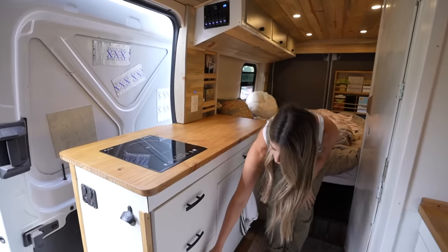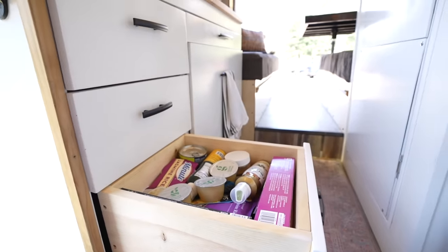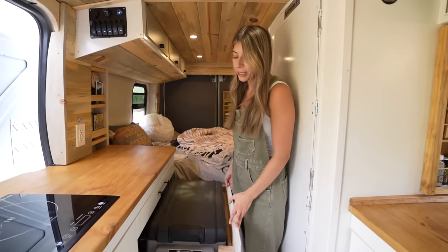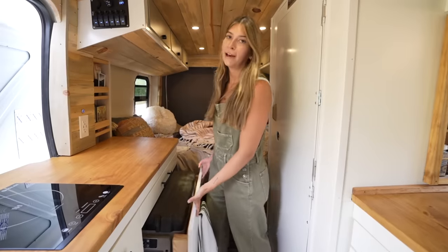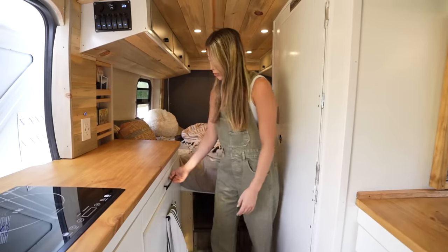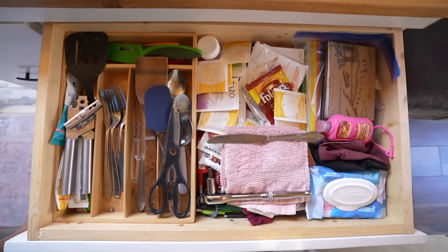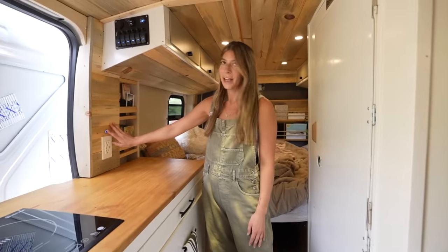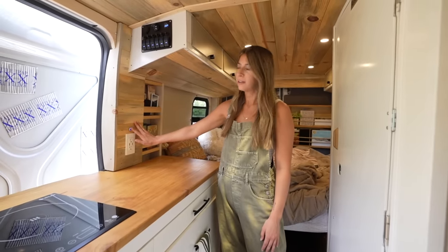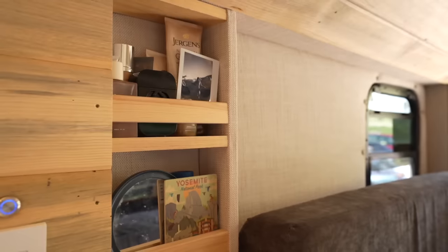Right here I have three more sliding drawers. The bottom one is my food storage, and in this section I have a chest-style fridge — it carries about a week's worth of food, which is really nice. In this drawer I have my utensils — maybe another junk drawer. And then I have my lights that turn on and off right here, plus extra storage space.